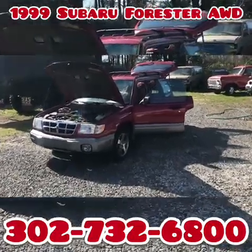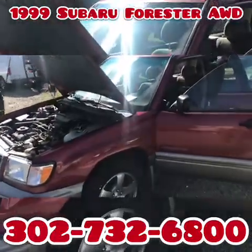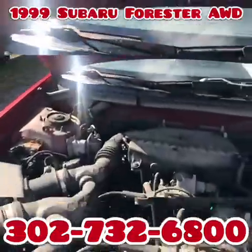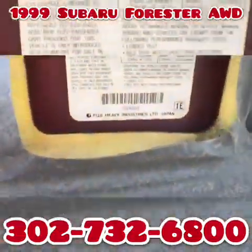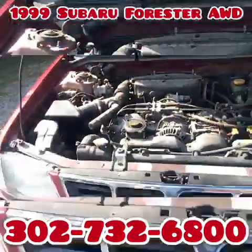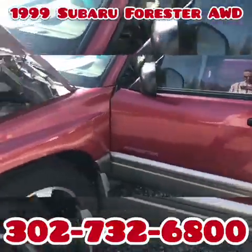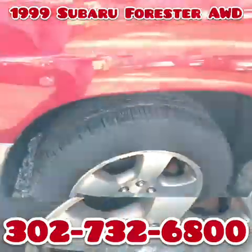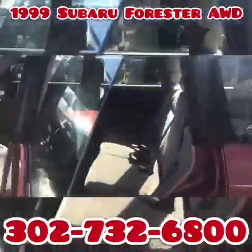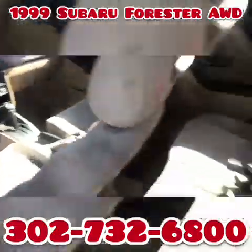You are looking at a 1999 Subaru Forester. These are awesome cars, they really are. I know I'm supposed to say that because I sell things, but all in all they're awesome. This one has a 2.5 liter four cylinder engine and 170,000 miles. In some cars that would scare me, but in a well-maintained all-wheel drive Subaru Forester it doesn't scare me in the least. This will go for another 150,000 miles.